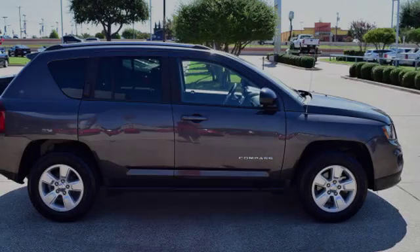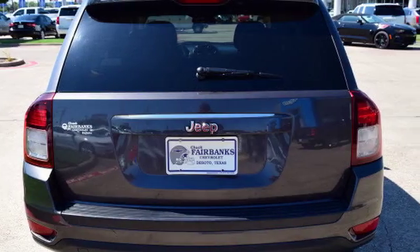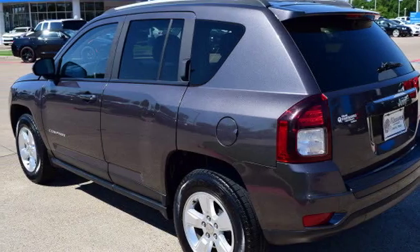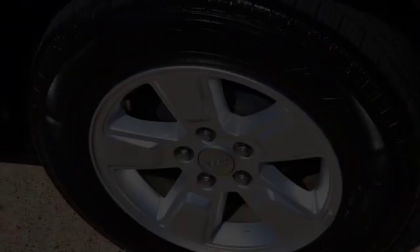All of the following features are included: traction control and stability control systems, LED taillights, front fog lights, a multi-link rear suspension, fog lamps, and a tripodometer.